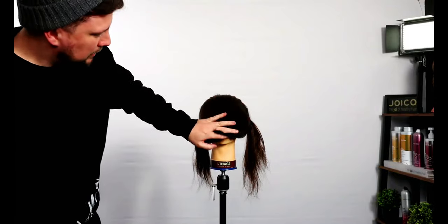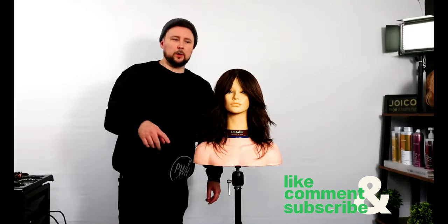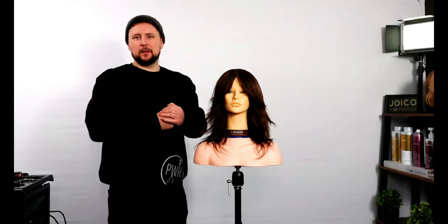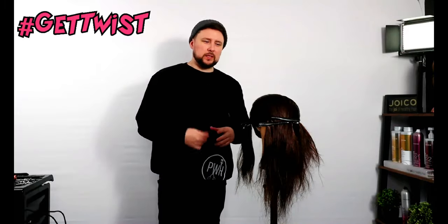So we twist out and we drop and we get that shape. And there we go guys, that is the twisted wolf cut — the next big trend for 2023 when it comes to cutting the wolf cut and butterfly cut. We're literally going to twist it and it gives you that automatic shape.